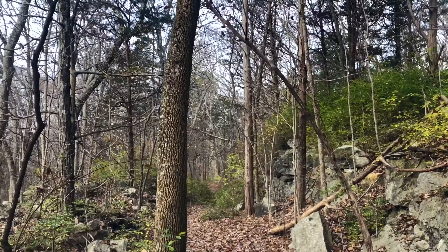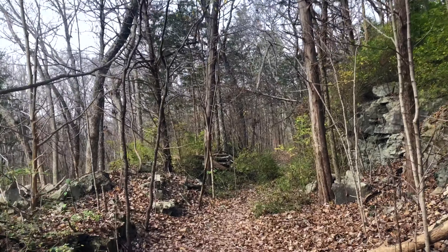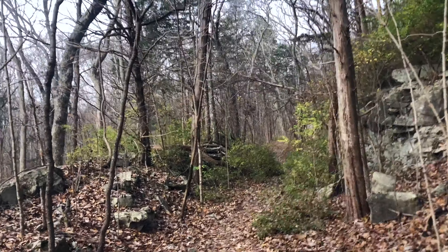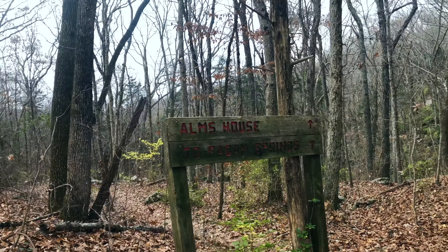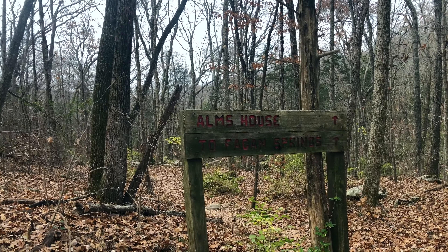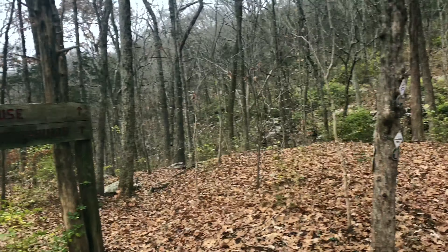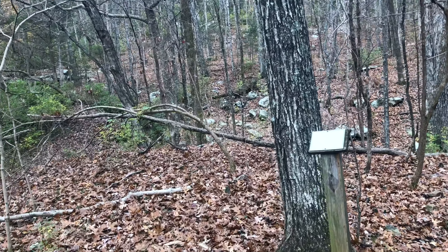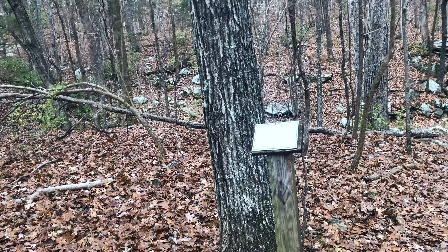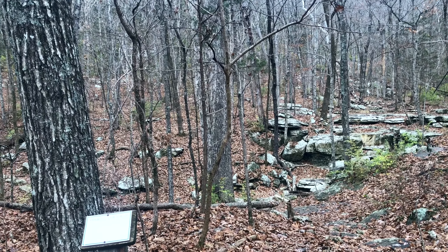Past the site of the old Mega Trestle, we are back on the bed of the tracks and continuing on. We have now come to the intersection of the Old Railroad Bed Trail with the Alms House Trail, which takes you down to Fagan Springs. But today we are going to stick with the Old Railroad Bed and go across the route of the old trestle here across Fagan Creek.